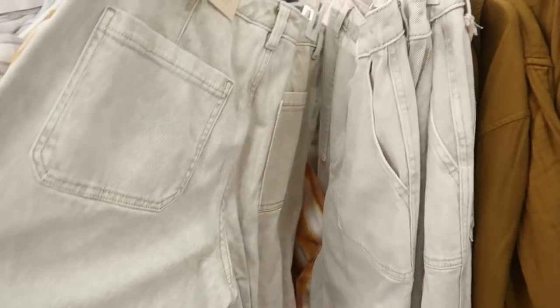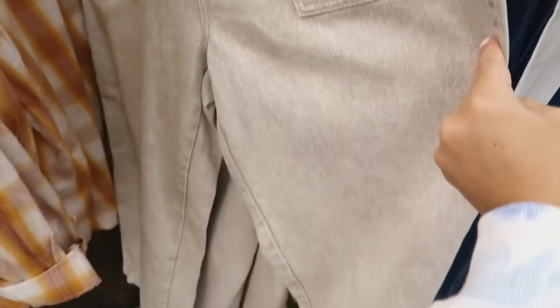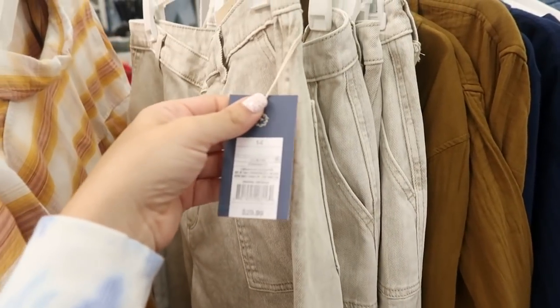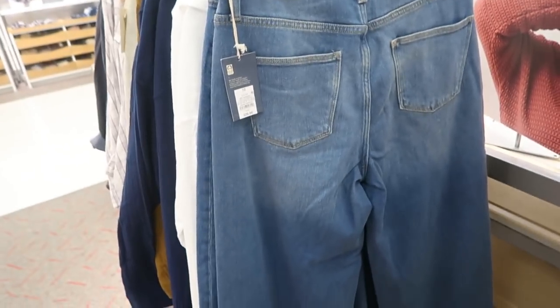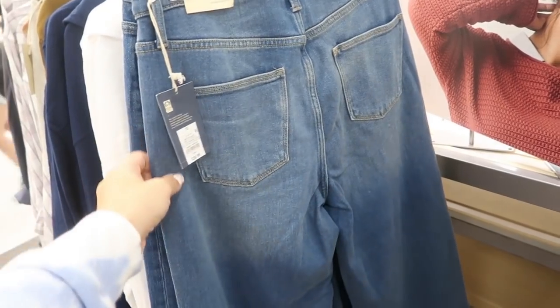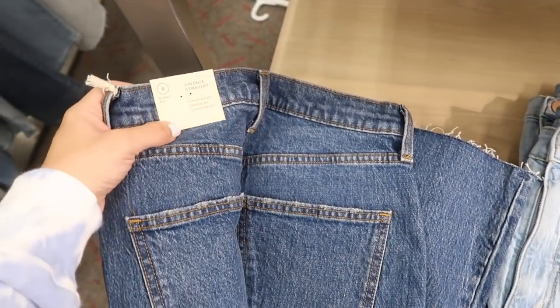I don't think we've seen these — they're the highest rise wide leg jeans in a gray-brown color, $29.99. They also have that same highest rise wide leg style for $29.99 in blue denim. Since they're 15% off, I'll go over the jeans quickly.